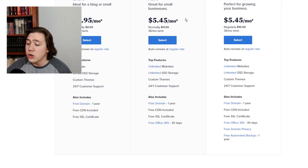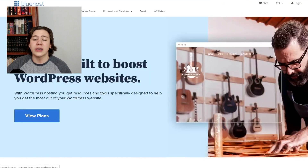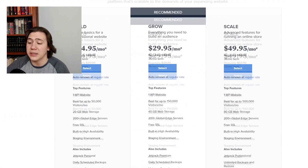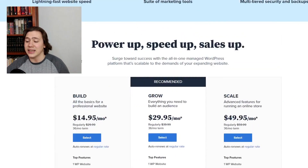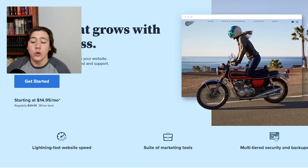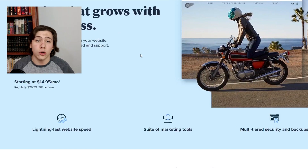All of these plans include a free domain, free CDN, and free SSL certificate. Now let's take a look at Managed WordPress. I'm not going to spend as much time on this one because it is more expensive and you're less likely to need it, but it's worth considering if you really want to take your website to the next level. Managed WordPress is basically the same as shared WordPress, except for a few key differences that make up for the price difference.